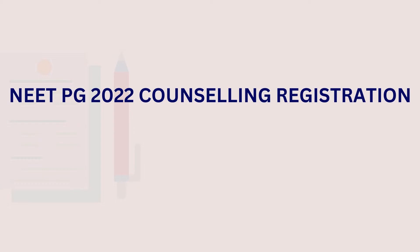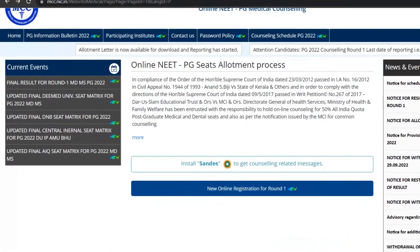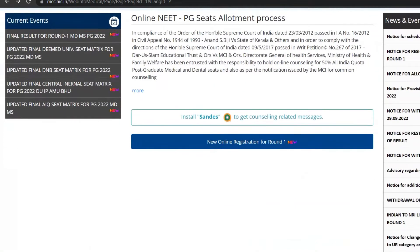The Medical Counseling Committee commences the five-day registration window for the second round of the NEET PG 2022 counseling process today, 10th October. Following the release of the round one seat allotment list, the Medical Counseling Committee (MCC) aims to wind up the subsequent counseling rounds efficiently. Candidates must resign from the allotted seat before noon on 10th October.